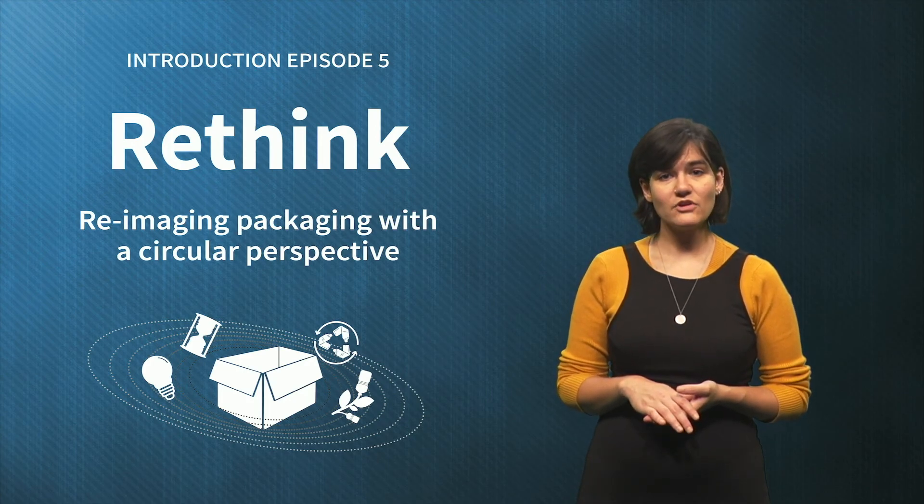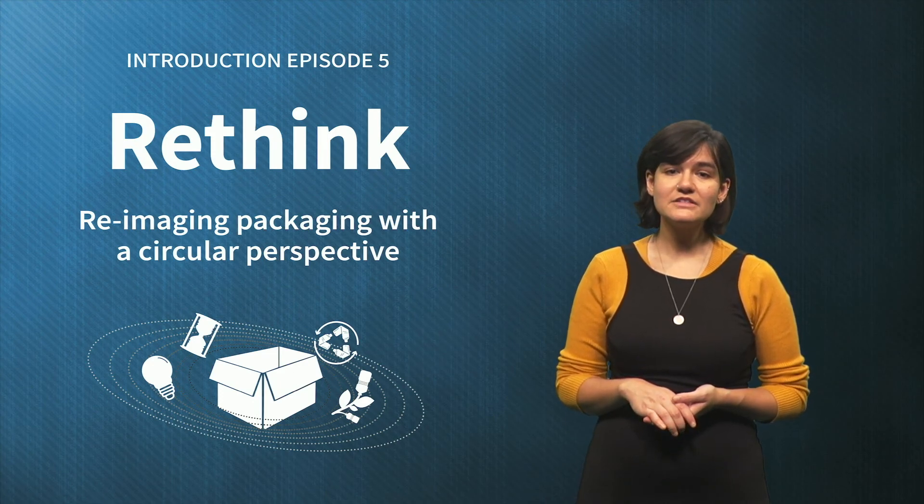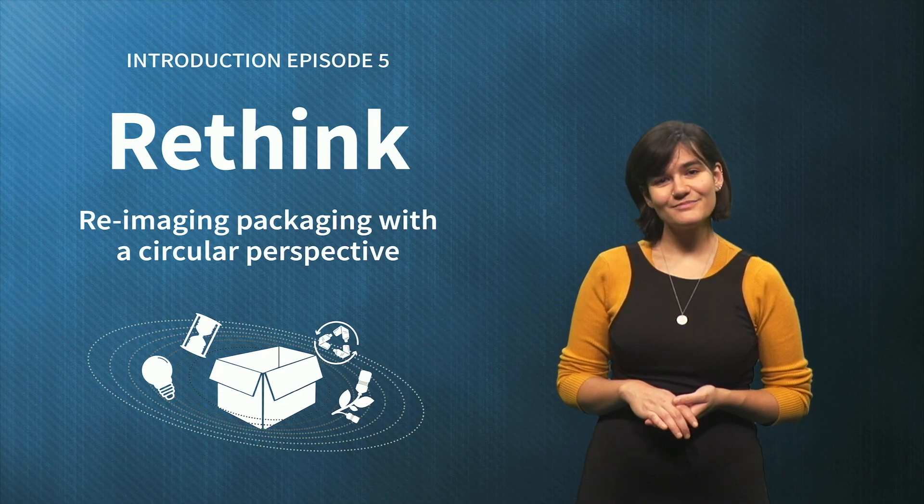These are just some great examples we have seen this week. Keep up the good work, and if you haven't contributed to the discussion so far, please share an example and comment on other learners' contributions. Now let's continue with episode 5. See you soon!